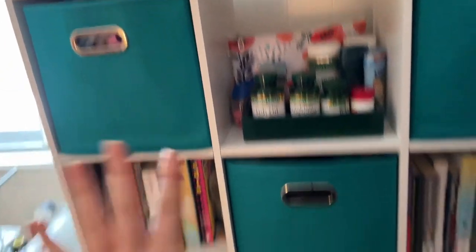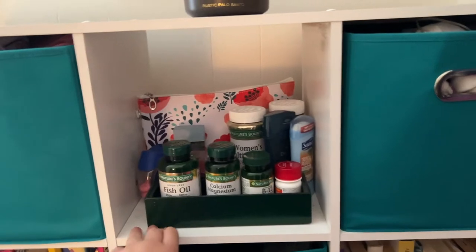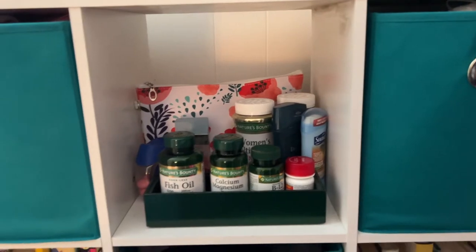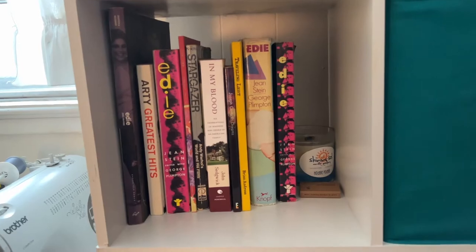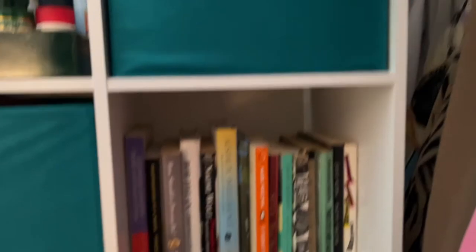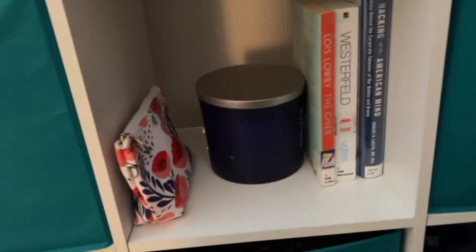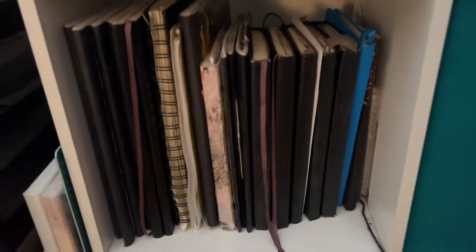In all of the teal cloth bins I have clothing, socks, etc. Up here I have vitamins, prescription medicine, and deodorant — basically the things I start my day with. Over here I have some books; most of these are related to Edie Sedgwick in some way — it's like my little shrine. Down here I have random stuff: this has jewelry in it, there's a candle, and then these are books I need to return to the library — oops. And I have my backlog of journals which I love.